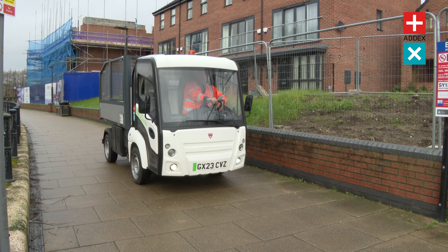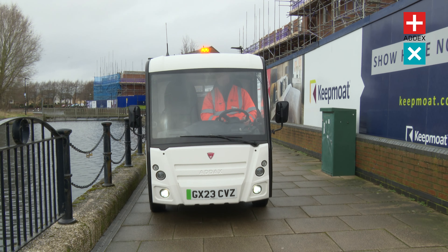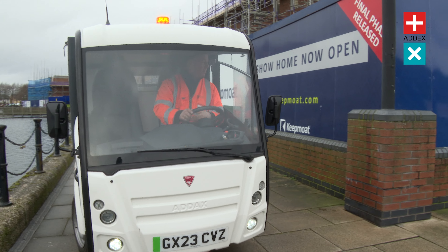With a top speed of up to 42mph and an impressive autonomy of up to 80 miles, the ADAX MT vehicle allows you to complete all of your tasks efficiently from a single charge.